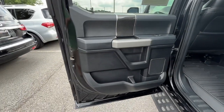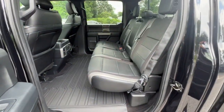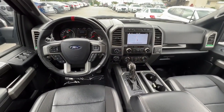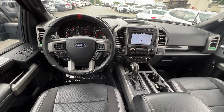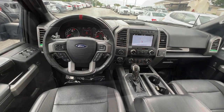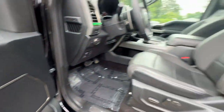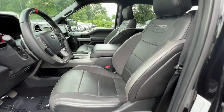The following are some of this vehicle's highlighted options: navigation system, keyless entry, sun/moonroof, remote engine start, adaptive cruise control, lane keeping assist, power driver seat, blind spot monitor, electronic stability control, and aluminum wheels.